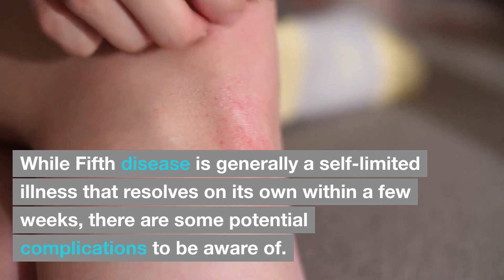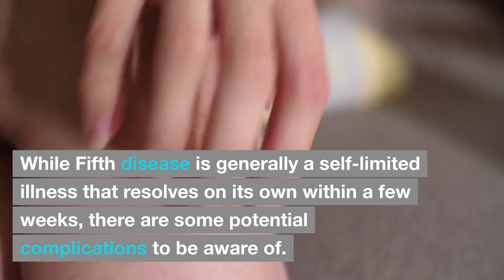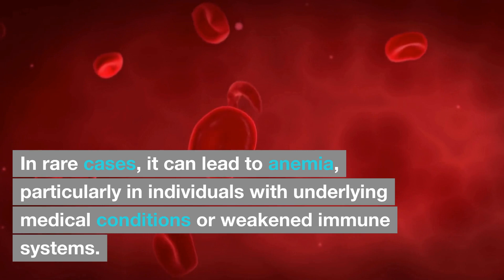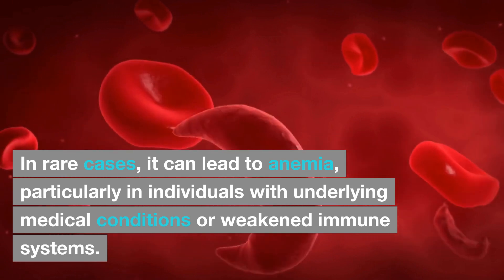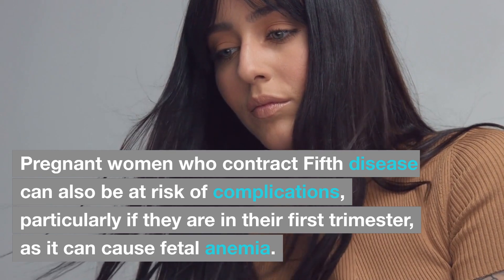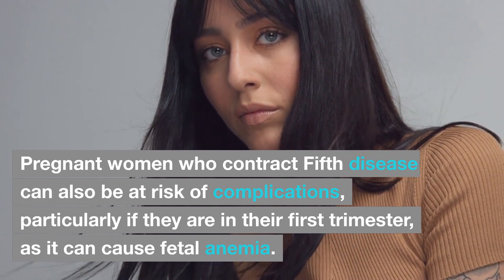While fifth disease is generally a self-limited illness that resolves on its own within a few weeks, there are some potential complications to be aware of. In rare cases, it can lead to anemia, particularly in individuals with underlying medical conditions or weakened immune systems. Pregnant women who contract fifth disease can also be at risk of complications, particularly if they are in their first trimester, as it can cause fetal anemia.